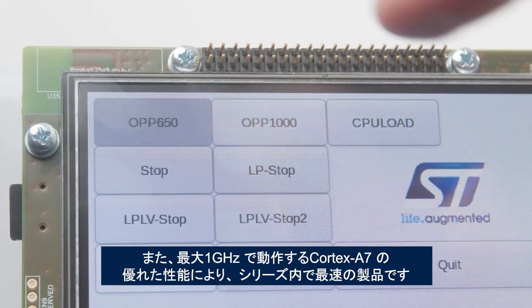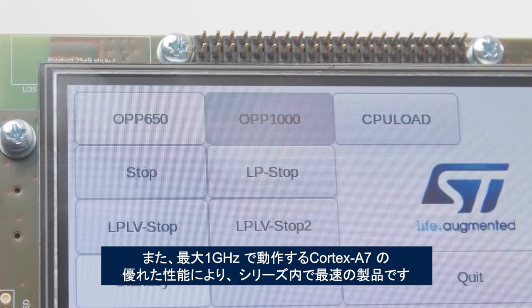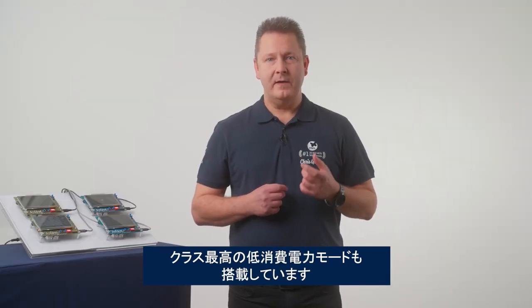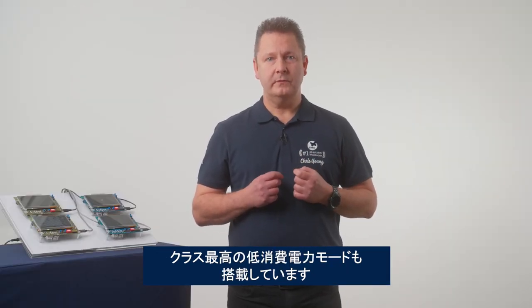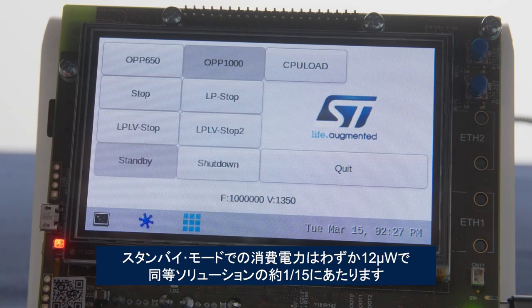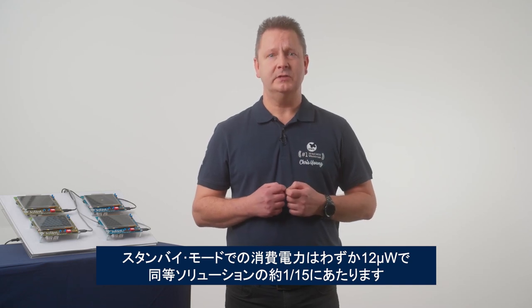The MP13 delivers excellent performance thanks to a Cortex-A7 running up to 1 GHz, making it the fastest MP1 series yet. However, the new MP13 also features best-in-class low-power modes. For example, its standby mode of only 12 microwatts consumes about 15 times less power than alternative solutions.